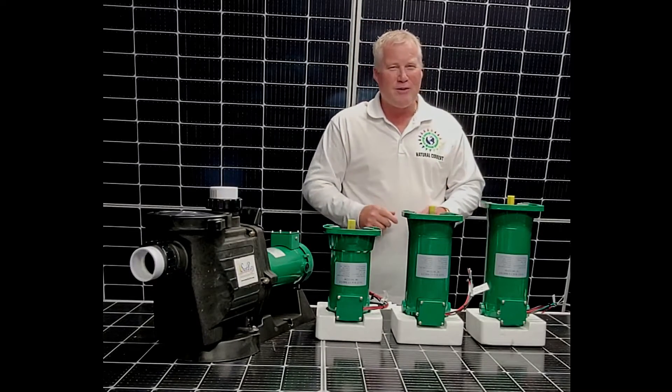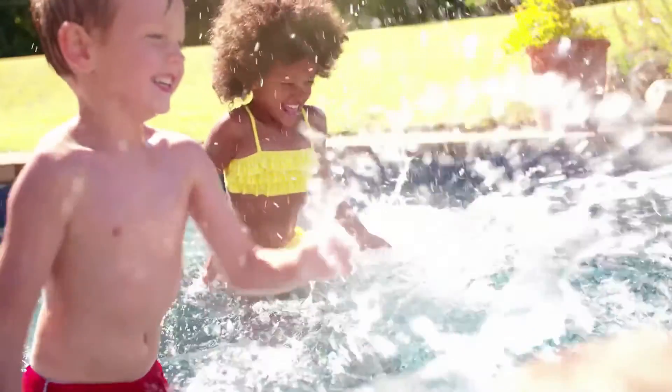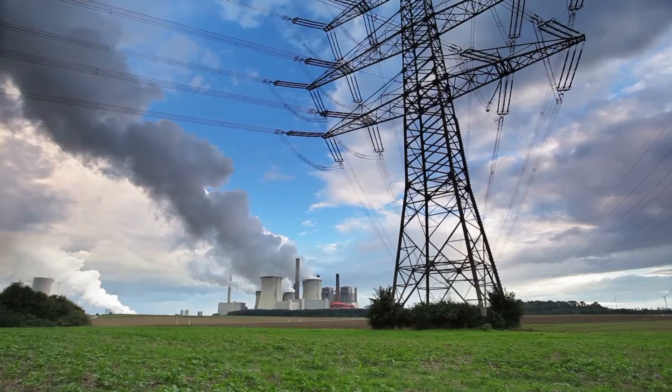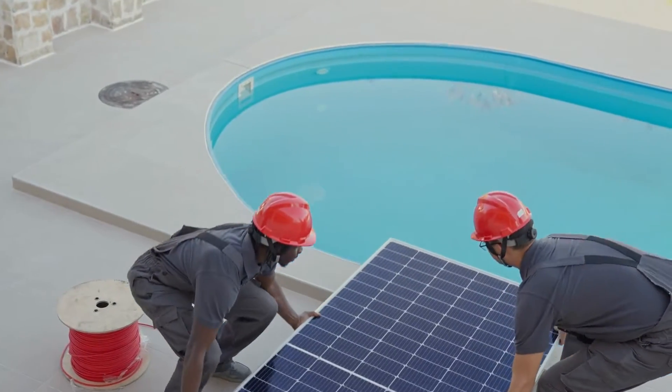Hello, I'm Michael Evingham, CEO of Natural Current, creator of the Sunray Hybrid Solar Powered Pool Pump. Being passionate about sustainable swimming pool ownership and eliminating wasteful water care practices and traditions has been my driving motivation to engineer, develop, and manufacture the modern way to care for your swimming pool.